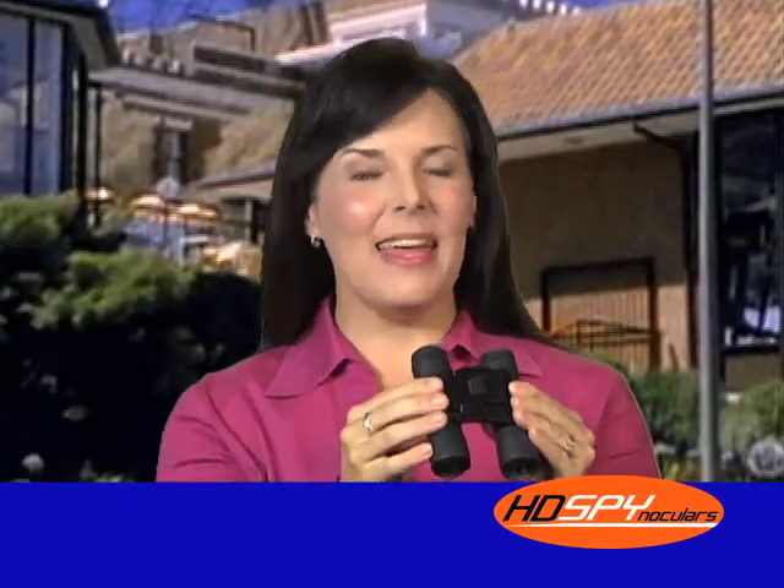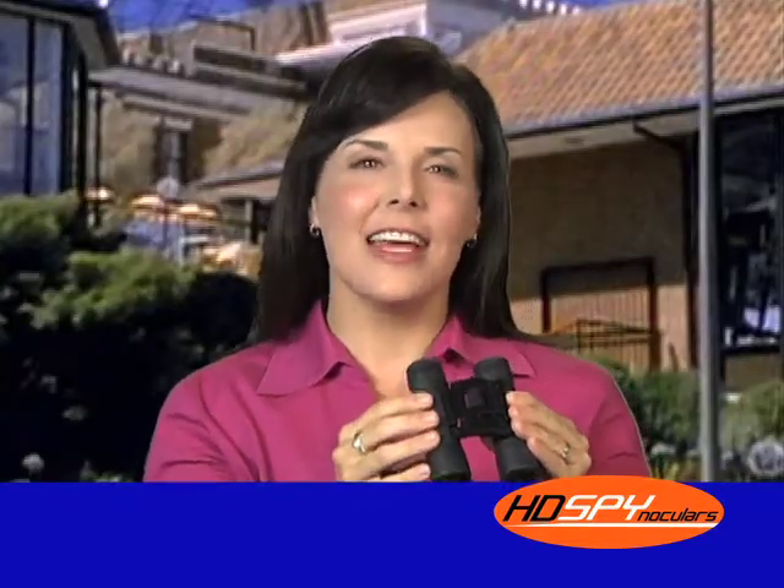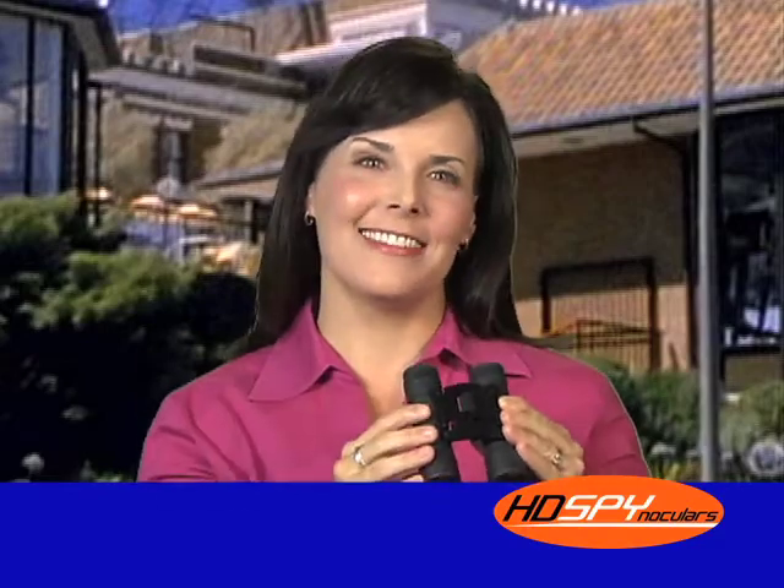These HD lenses are amazing. I've never seen such intense clarity from any other binocular. I love them.